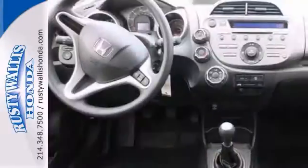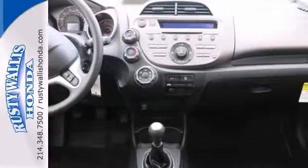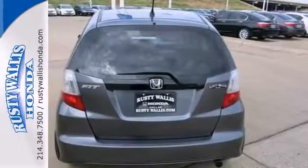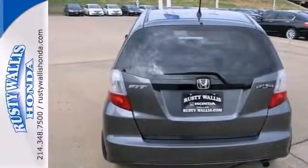It also comes with things like electronic stability control, and it has steering wheel controls as well as tinted glass. So don't you miss out on this Honda Fit. Come on out and take it for a test drive today.